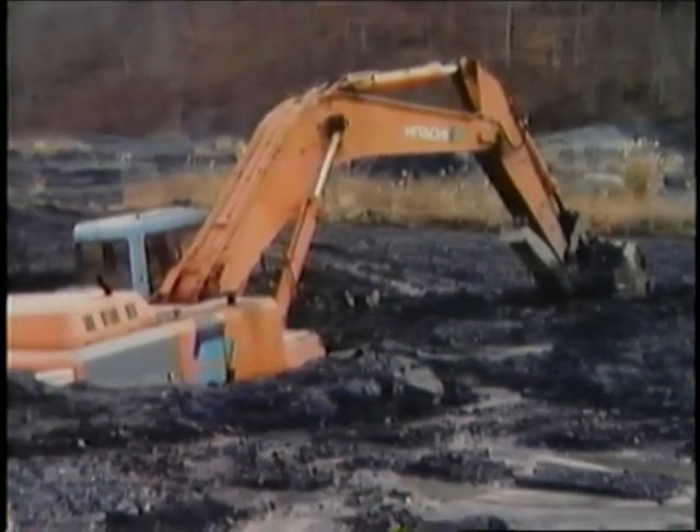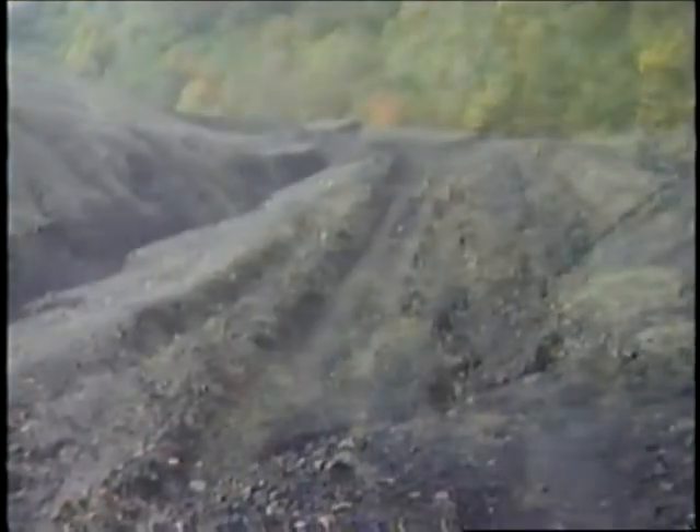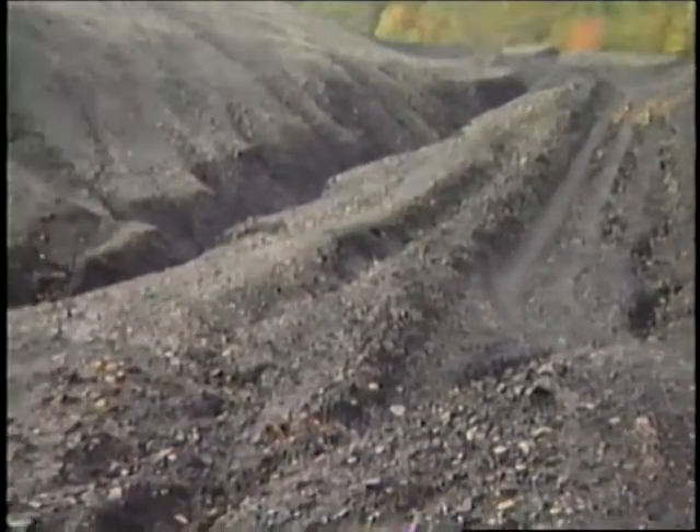a thousand feet across and up to 165 feet deep. The site was abandoned in 1981 and there were overwhelming erosion problems. There was frequent downstream flooding and streams were polluted with acid mine drainage.